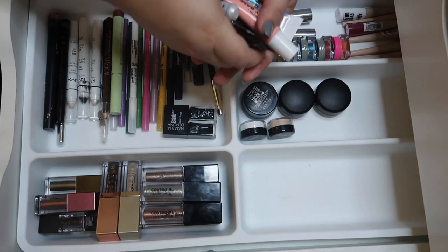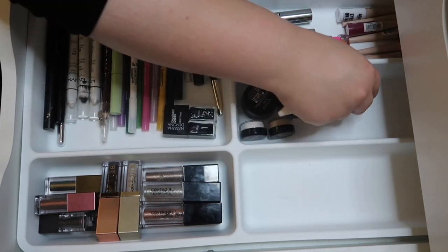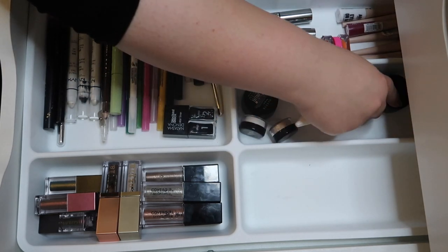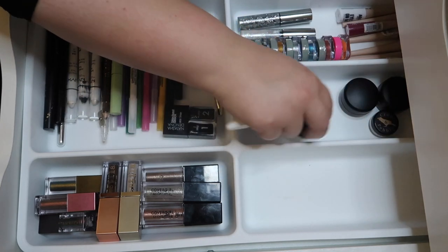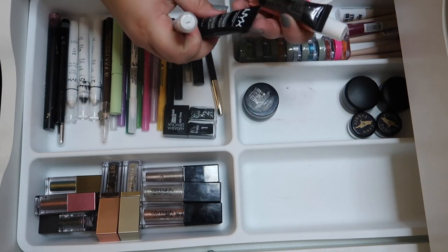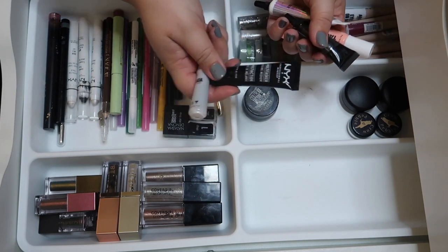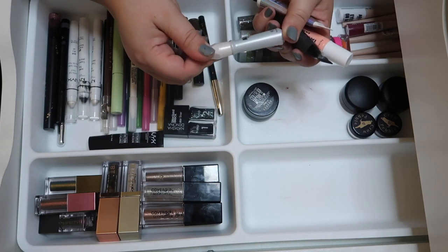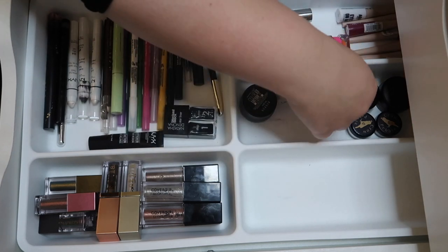Moving on to brow stuff and a NYX Multitasker Mixing Medium, which I'll keep. I have the Go Brow from Shop Miss A — it's so much better than the original clear brow gel and I love it, so I'm keeping that.